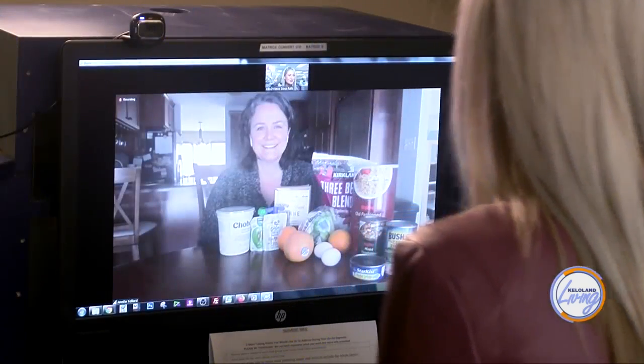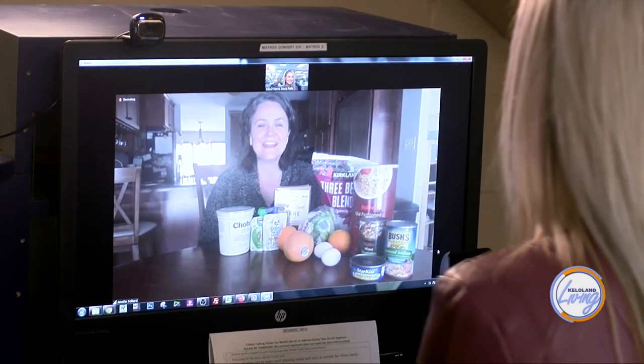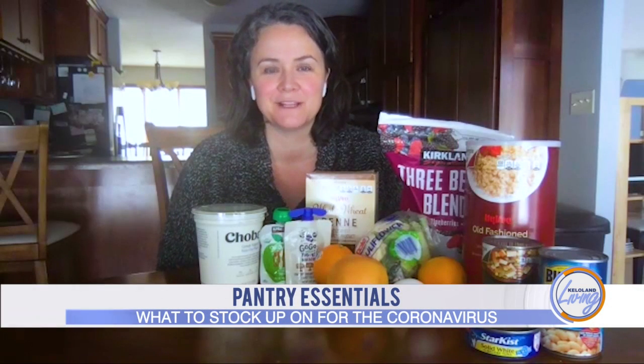Thanks so much, Jen, for joining me here over Zoom today. Thanks for having me. It's quite an unusual situation — thanks for accommodating, and really glad we can get this information out. Family is here and we're doing our social distancing with the outside world, so I think we're abiding by guidelines.